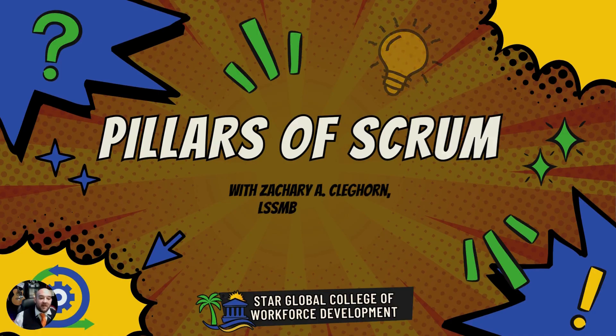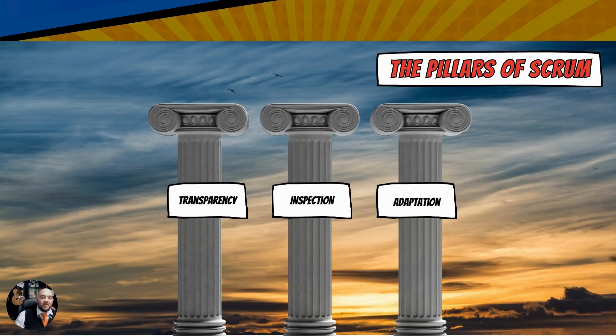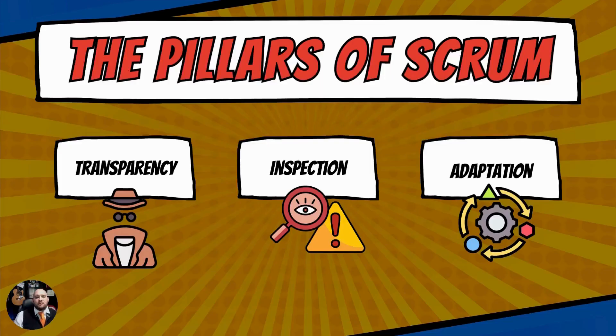When we talk about the pillars of Scrum, ladies and gentlemen, there are three — and I want you to take note of this. It's transparency, inspection, and adaption. Transparency, inspection, and adaption are the pillars of Scrum.